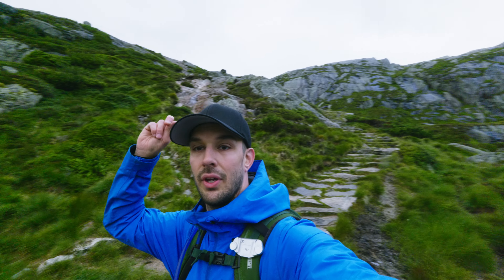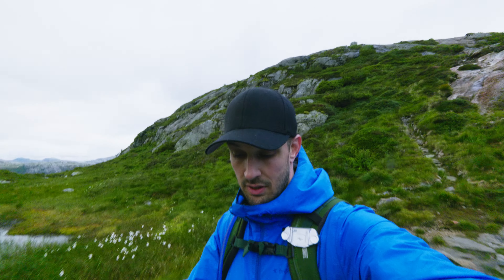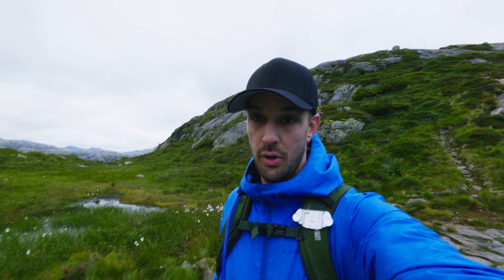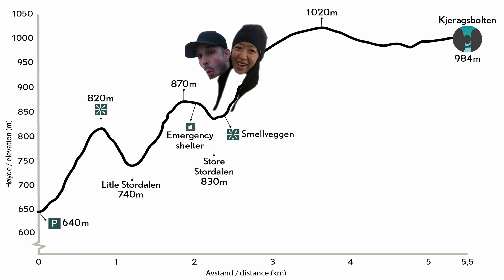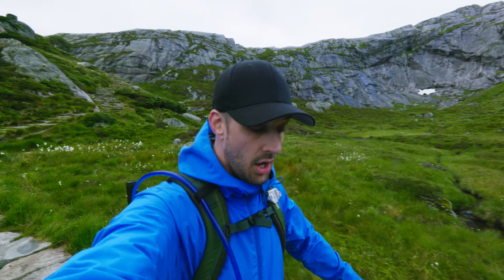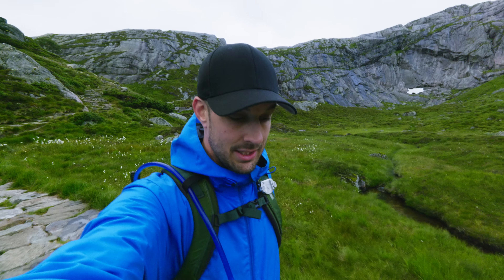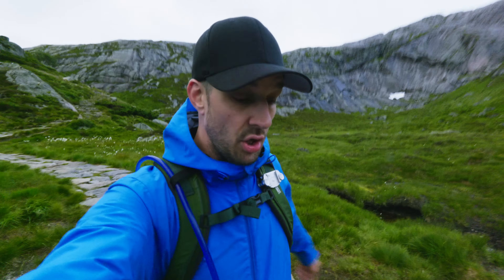We're coming into this valley now. There are little steps and then we're going up the other side. This hike is like two valleys you go through — up, down, up, down. Let's carry on and see how the next part goes.